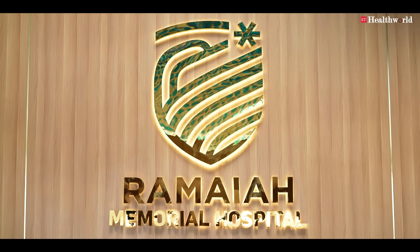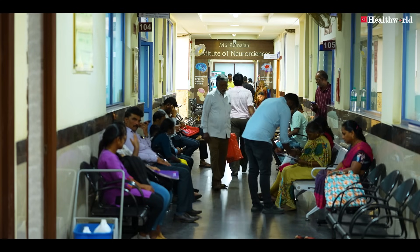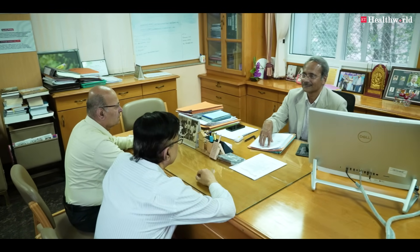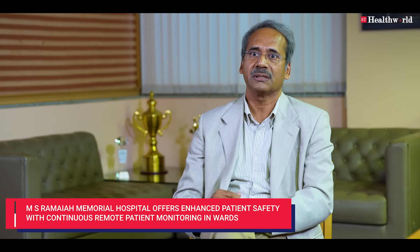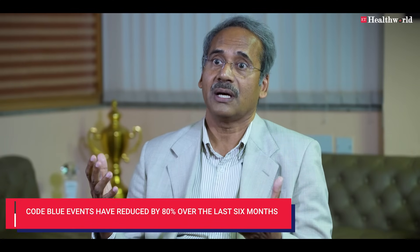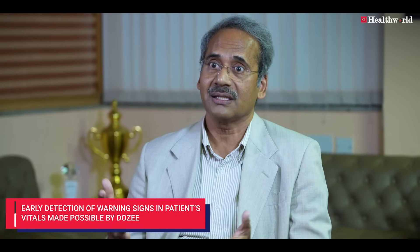We are a 500-bedded multi-speciality hospital which caters to very high-end complicated cases. It is very important for us to recognize early warning signs, so we have to adopt technology. One such technology we came across is the DOSI system, where remotely we can monitor patients with minimum contact. Because of this, the number of code blues announced in our hospital has come down by more than 80% over the past six months, because nurses and doctors are able to recognize early changes in a patient's parameters.